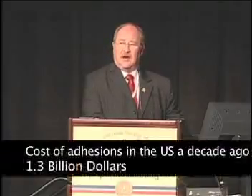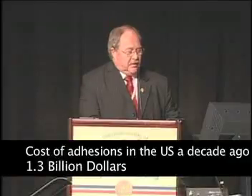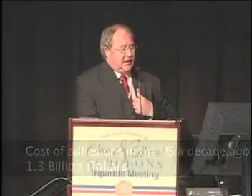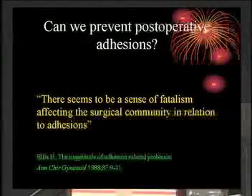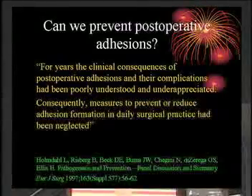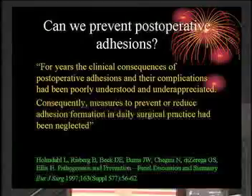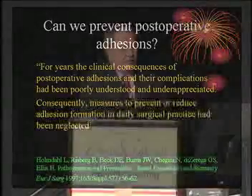It's also very expensive — this is the figure for the cost of adhesions ten years ago in the United States. Twenty years ago, Harold Ellis made the statement that there seems to be a sense of fatalism about adhesions. And ten years ago, Lena Holmdahl stated that they are really underappreciated and that the medical fraternity has been negligent in not addressing the problem.